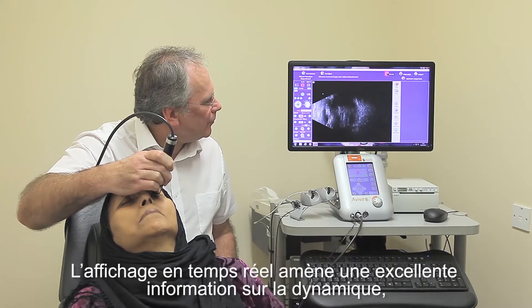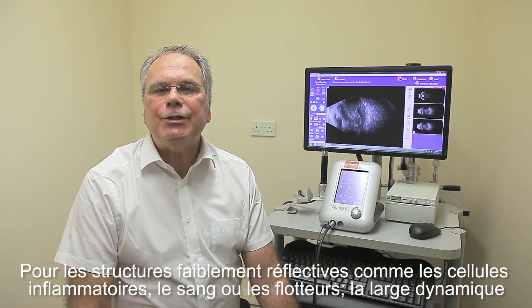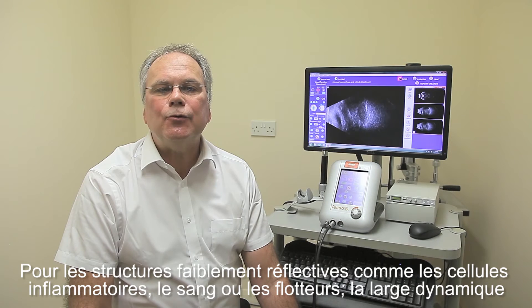The image real-time display provides excellent dynamic information, crucial for the differential diagnosis of membranes. For low-reflective structures such as inflammatory cells, blood cells or floaters,